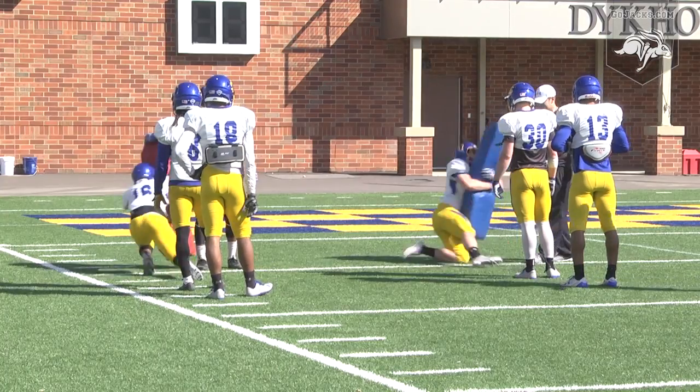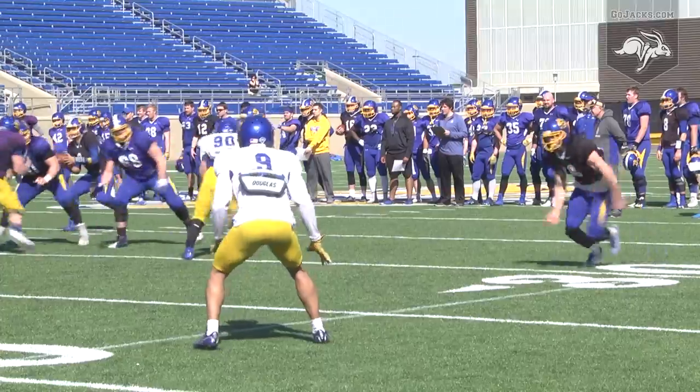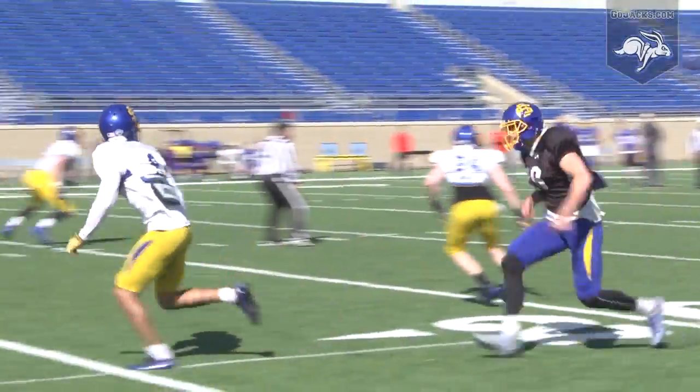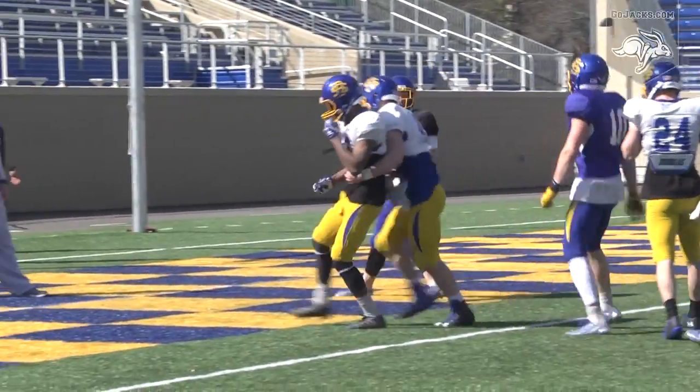Every day we have a scrimmage on Saturday just to see how much they can grow in that period of time. Going against an offense as good as SDSU's is quite the challenge during practice, especially versus the likes of All-Americans Jake Winnecke and Dallas Goddard.